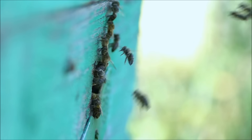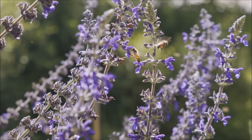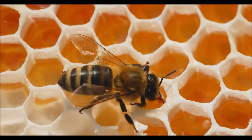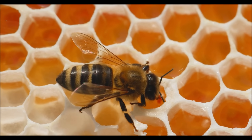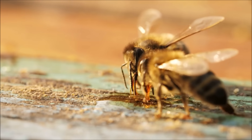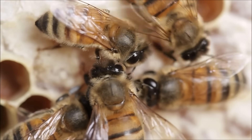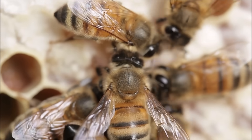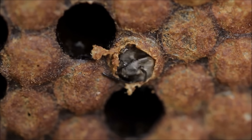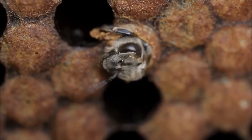A community of bees this large needs a great deal of food. One of the most important jobs of the worker bees is collecting nectar from flowers. Once they return to the beehive, they regurgitate the nectar into the honeycomb, where other worker bees fan their wings to evaporate the excess water and create honey, stored carefully in wax-covered cells. Honey is an important food source for the adult bees, but it's also used to feed the developing larvae. Worker bees take care of the eggs and young bees, feeding them and keeping them warm until they are old enough to emerge as adults.